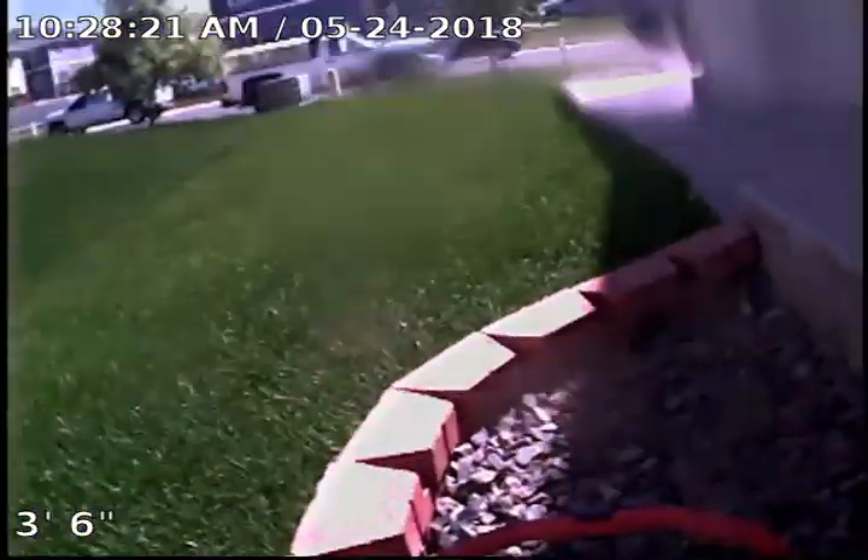Now we're going up our clean-out. And here's our house.